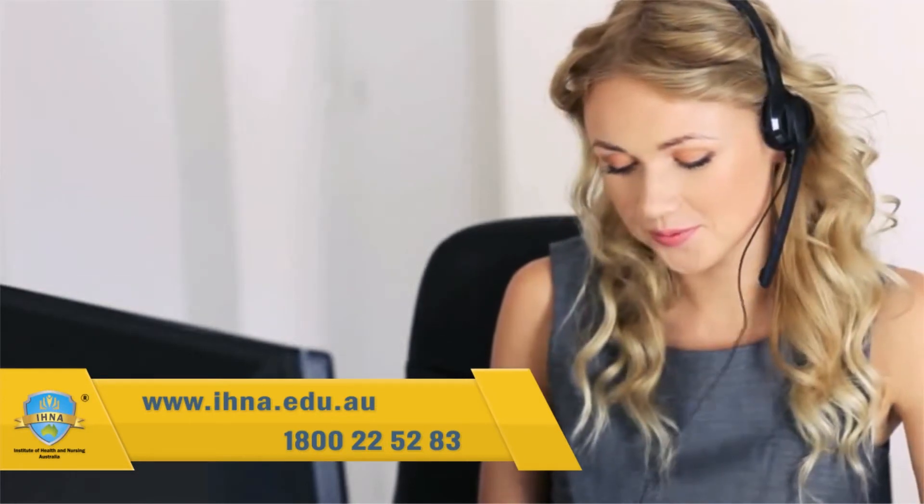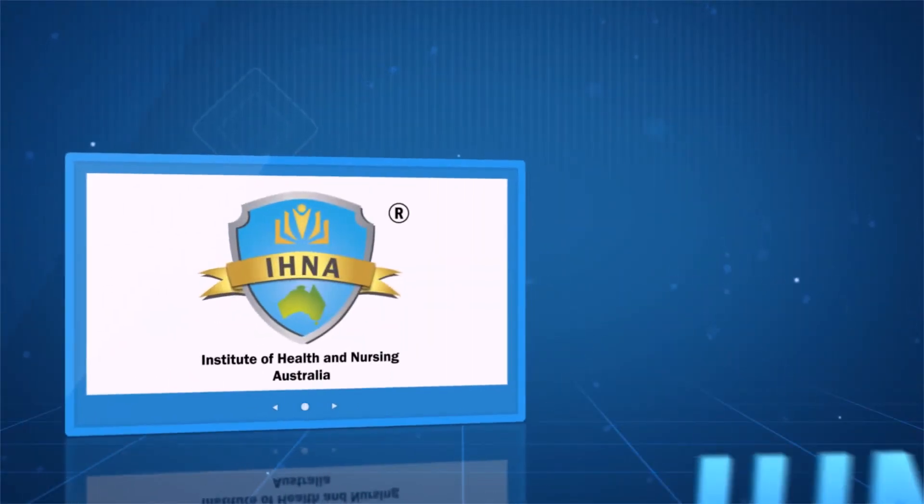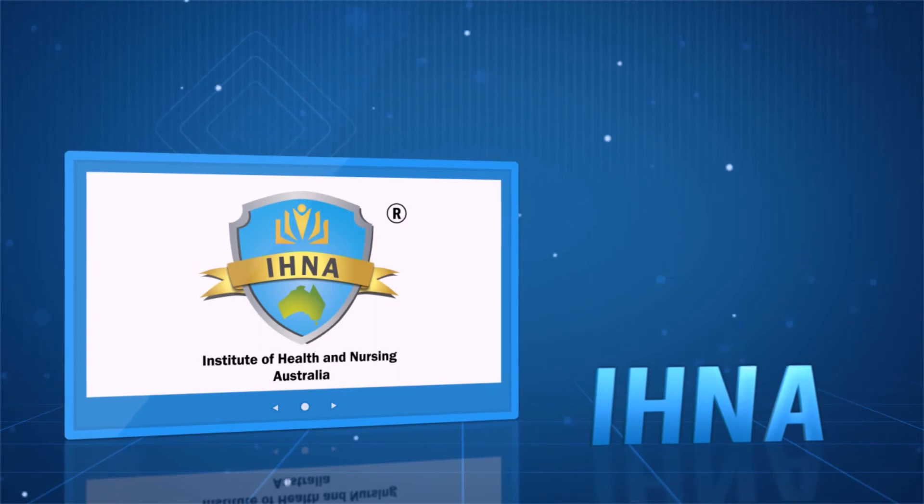It's that easy. Make a difference and boost your career with the Institute of Health and Nursing Australia.